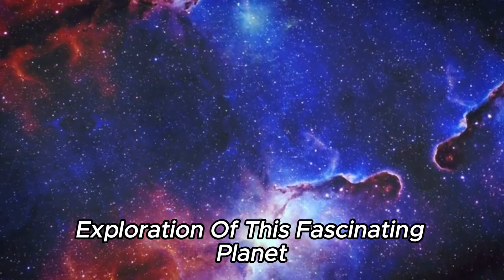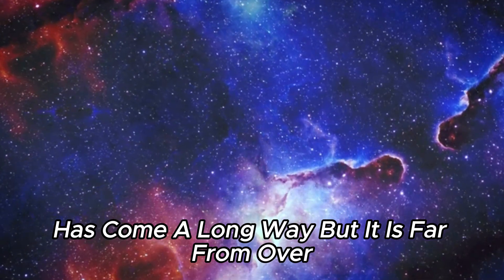Exploration of this fascinating planet has come a long way, but it is far from over.